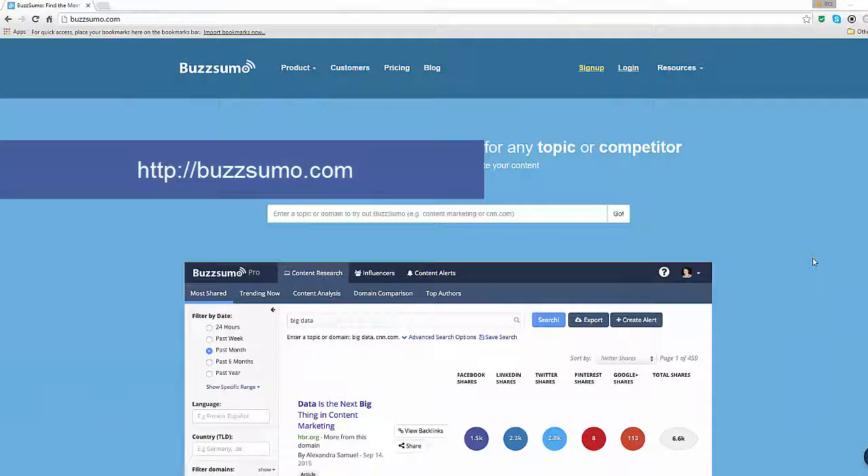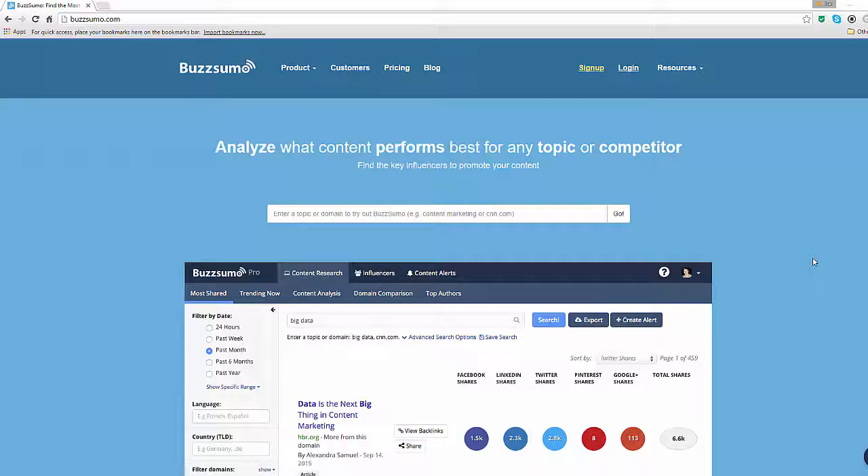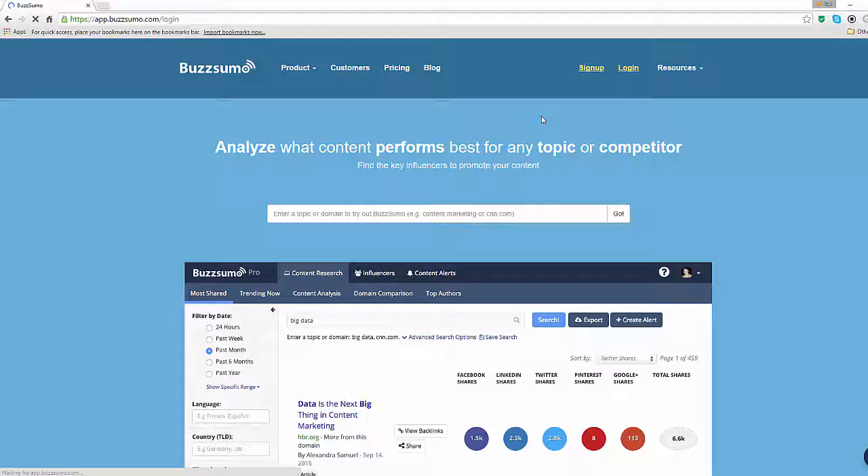Head over to BuzzSumo.com. BuzzSumo is a premium tool which means you need to pay for it. The company, however, offers a free trial pro version which doesn't even require a credit card and lets you enjoy the full benefit of the tool for 15 days. This is more than enough for you to get going.